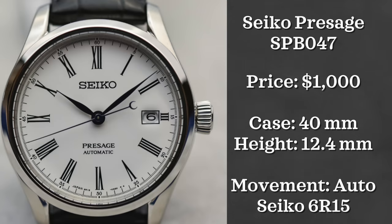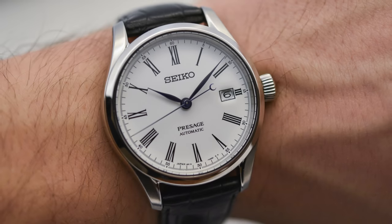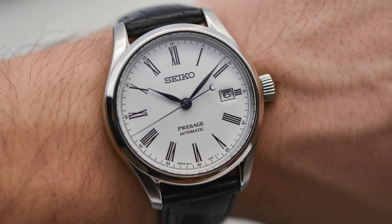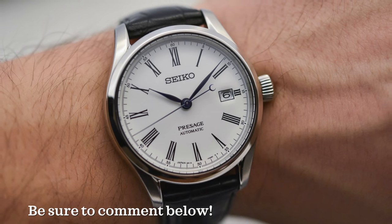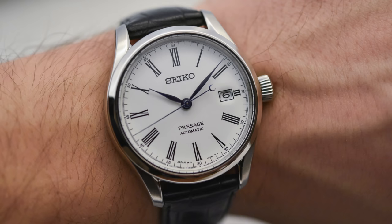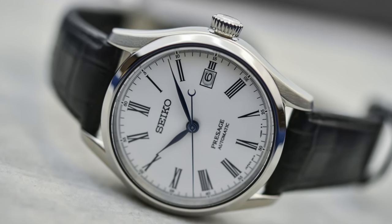The other reference for the Seiko Presage line that I wanted to look at is the SPB047. This watch retails at just $1,000 but can be found for less. It has a 40.5 millimeter case diameter, 12.4 millimeter thickness, and is powered by Seiko's in-house 6R15 movement. It is water resistant up to 100 meters and also has a sapphire crystal. Seiko with this watch is just doing what they do best — providing a lot of watch for the money.